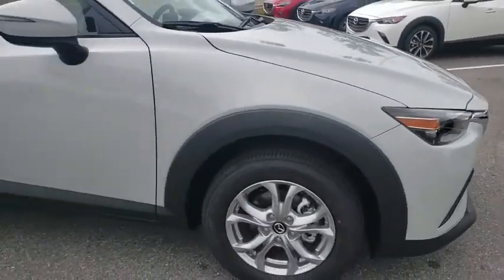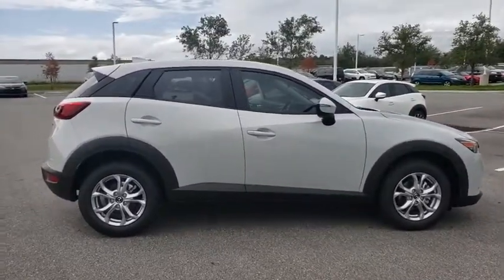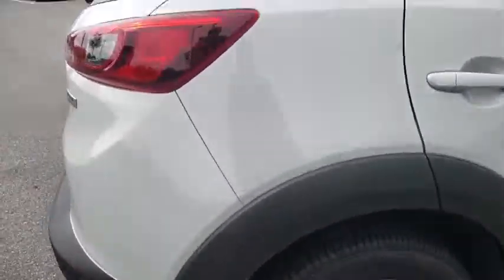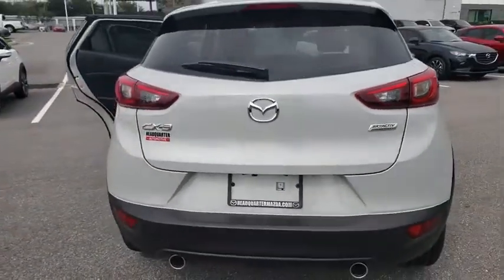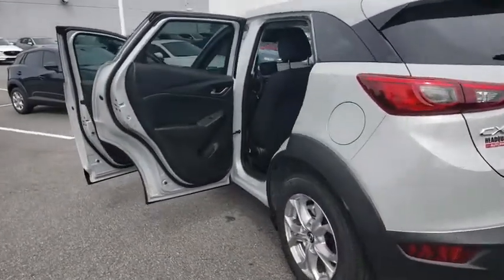Come test drive the 2019 Mazda CX-3. The CX-3 is a fun and feisty runabout with outstanding performance, style, and sophistication that outstrips the competition. The CX-3 subcompact crossover delivers unmatched driving dynamics right alongside outstanding fuel economy. It's the driving experience totally redefined.